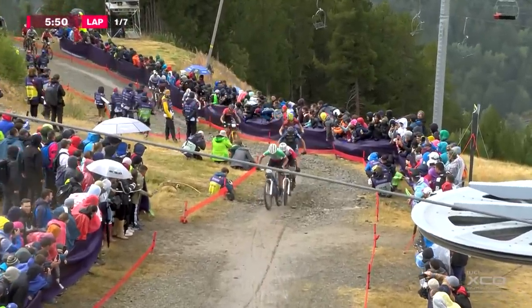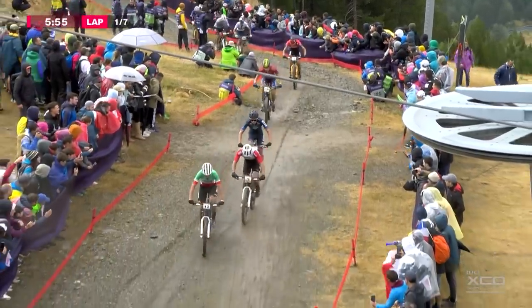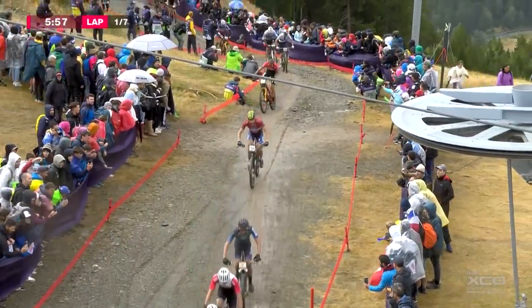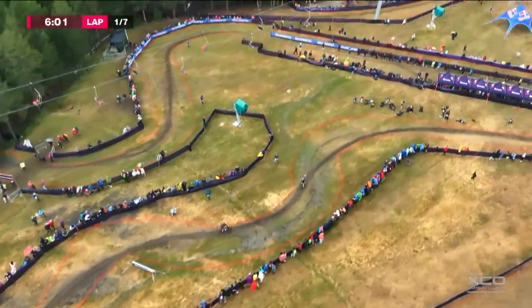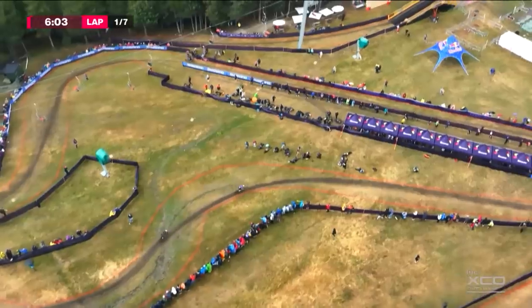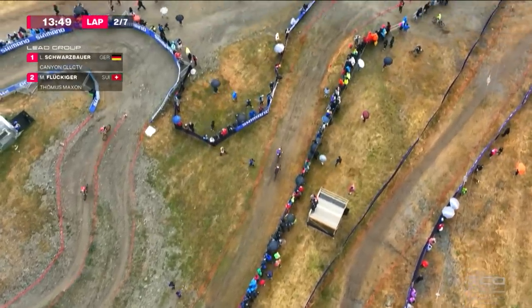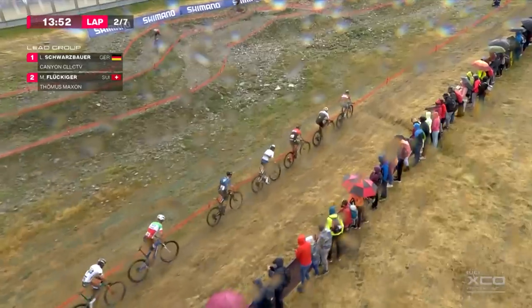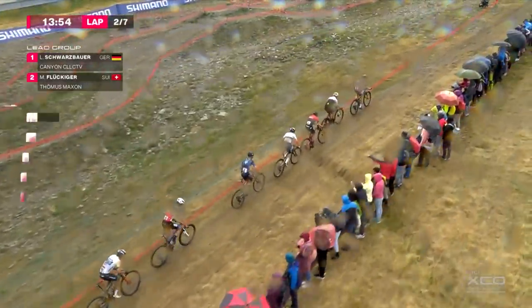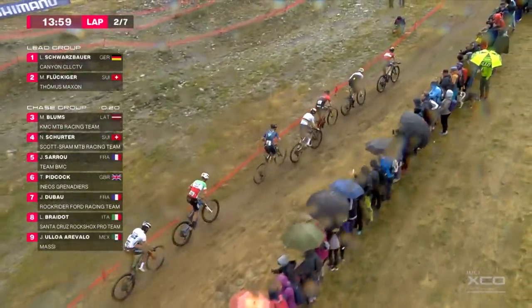He likes to ride in the wet, slippery conditions — he's very fast in the descents. I fancy his chances today, but whenever you combine the altitude and the weather, things are very, very tough. Matthias likes it when the conditions are tough for everyone; he really comes to the fore then. I asked Josh Carlson earlier in the week what effect altitude has on a rider, and he said: imagine running up and down your stairs ten times and then trying to get your breath back through a straw. That's how it is, that's what it feels like.